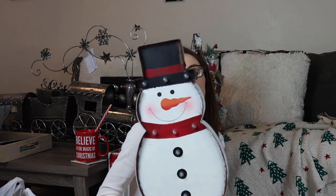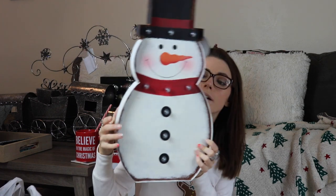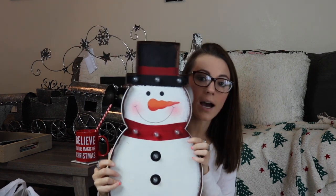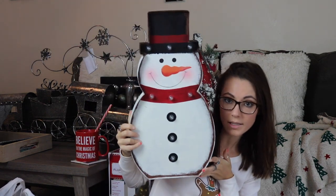This Christmas blanket in the background I got at HomeGoods like two days ago — same thing as the boots, I left it there and thought I don't need this blanket. But when I went back — actually the same day I bought the boots — they were both still there and I was like, I need them. So I bought them both. This little snowman is from Hobby Lobby and he just lights up. He's really cute and actually a pretty decent size.